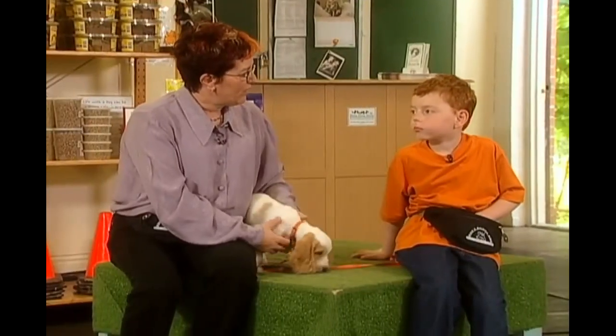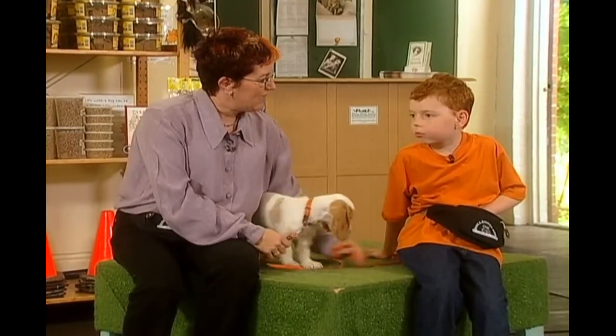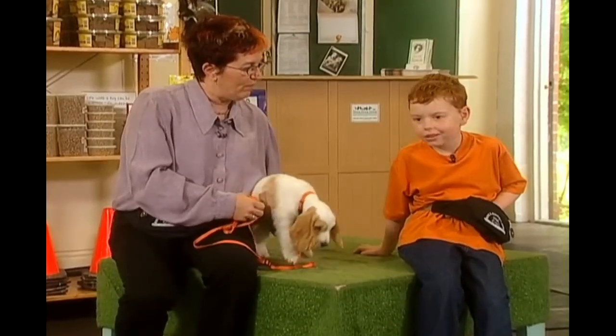So, Daniel, we've learned about this puppy. Now what I'm going to do is get a dog to show you some tricks — a dog that's already been trained. How does that sound? Okay, Yardley and I will be right back.